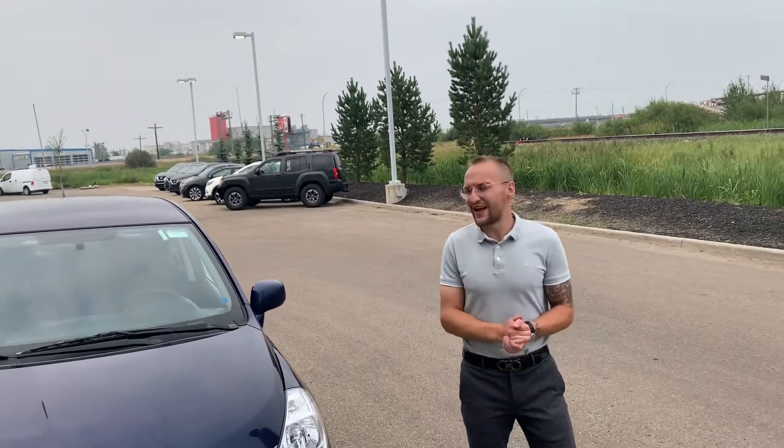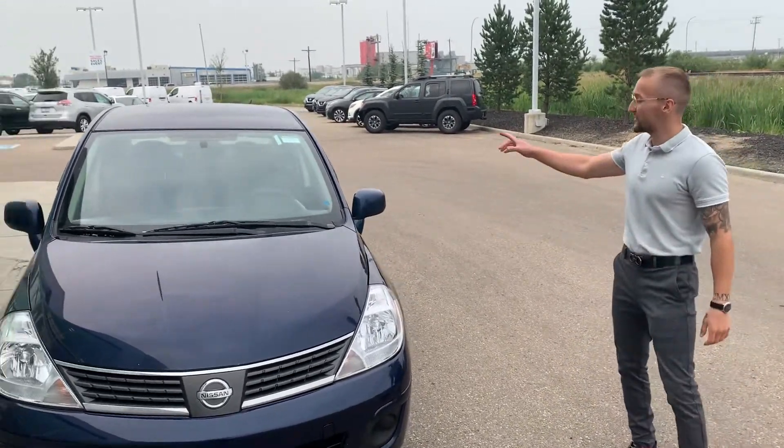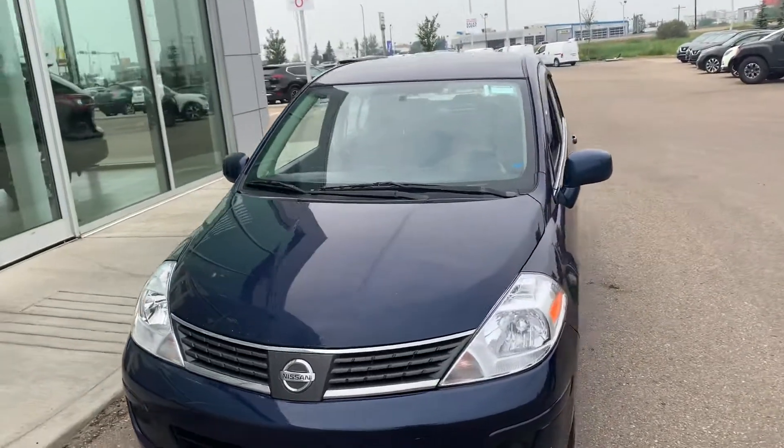Hey Lomo, it's Donovan here at LA Nissan. I quickly want to introduce myself and put a face to the name and let you know who you're dealing with. I'll also show you that 2008 Nissan Bristol you're looking at.